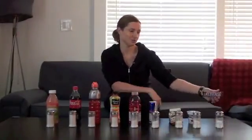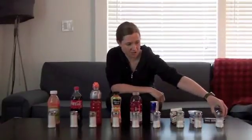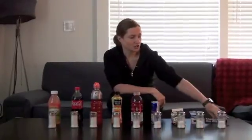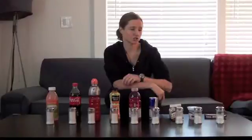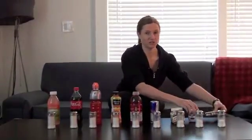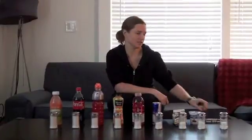Starting with the Snickers — the jars at this end of the table each show the sugar content of the item behind them, for the full item, not one serving. You'll notice the Snickers is actually the lowest sugar item on the table. We assume candy bars have a ton of sugar, and yes, they do, but all these other things here have more sugar than the Snickers.